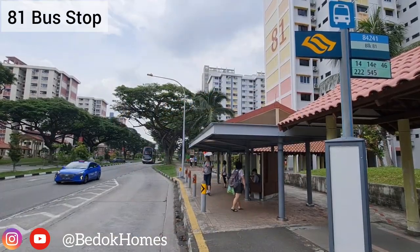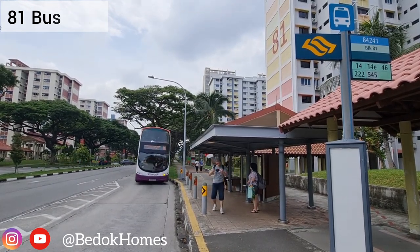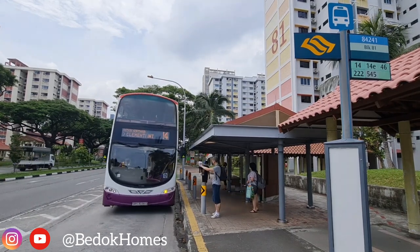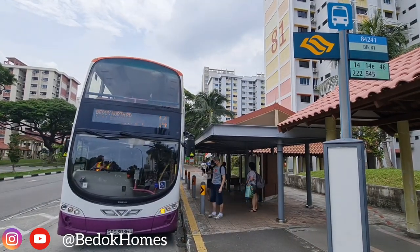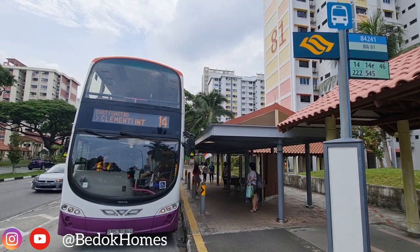Besides Block 81, take bus 222 with 4 stops to Bedok MRT Station, and bus 14 with 3 stops to Tanah Merah MRT Station, where the East West Line takes you to the city centre.